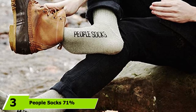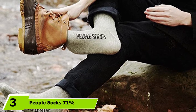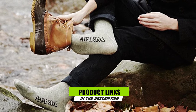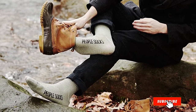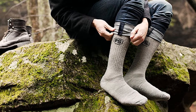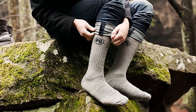The number three position is held by People Socks 71% Premium Merino Wool Crew Socks. It's really all about the quality of the wool, writes one reviewer, explaining that cheap wool is scratchy, gets horrible pilling, and falls apart quickly. These socks are none of those things. I have four pairs which I've worn weekly for the past nine months, and they're really just getting broken in.